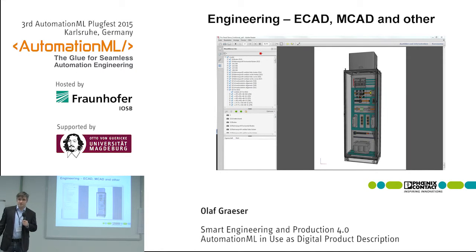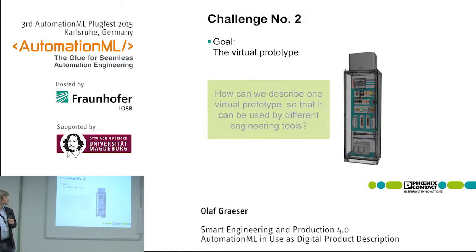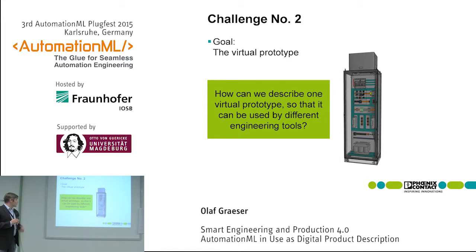The result of engineering is what we might call a virtual prototype — a combination of single components into one bigger product: the switch cabinet. And this is the second challenge in this project: how can we describe one virtual prototype so that it can be used by different engineering tools?